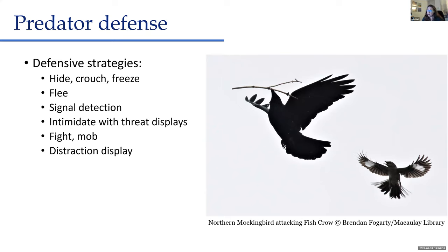Some birds are very aggressive and brave — they'll actually fight or mob predators, which is a pretty dangerous approach. Most of us are familiar with things like a mockingbird attacking a fish crow. Red-winged blackbirds and eastern kingbirds are some of our really aggressive species that tend to mob larger birds that are potential nest predators. And in this category is where we'd also find distraction displays.